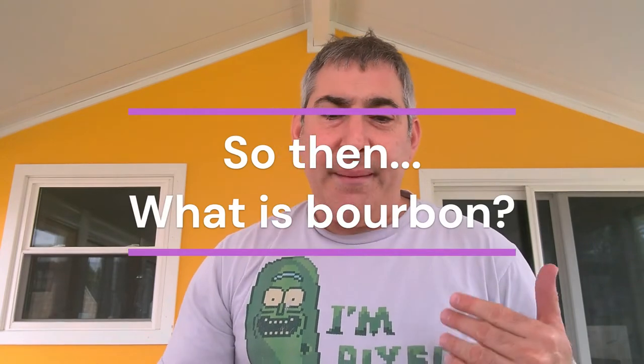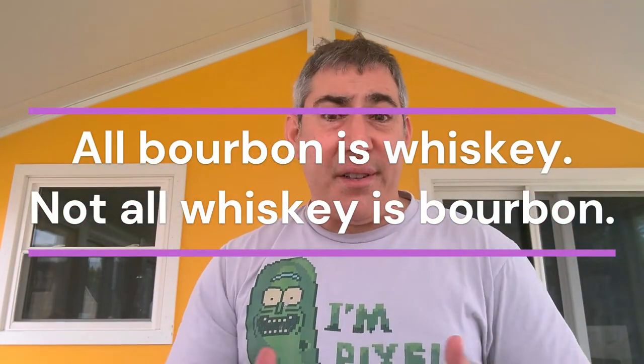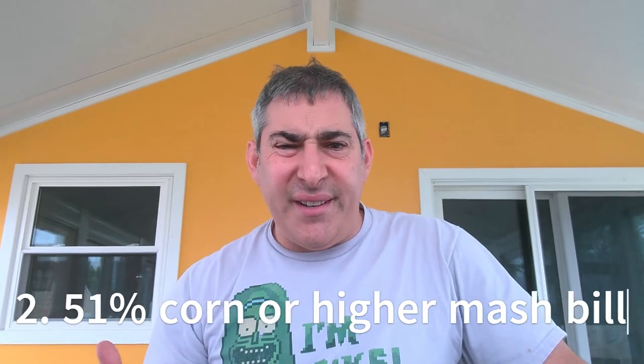So what's bourbon? Well, bourbon is whiskey — similar to mezcal and tequila, all bourbon is whiskey but not all whiskey is bourbon. It all comes down to the rules. Here are the five rules of bourbon. Number one: it must be made in America — it's America's spirit. Number two is the mash bill, meaning the grains that make up the spirit must be 51% corn or higher.